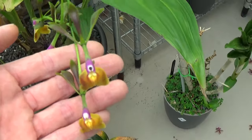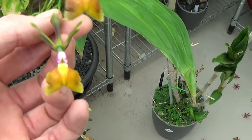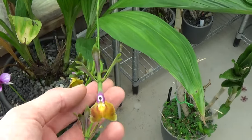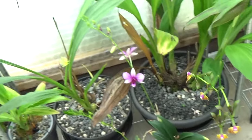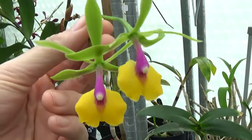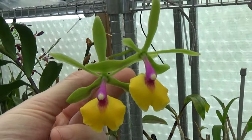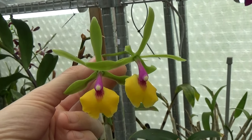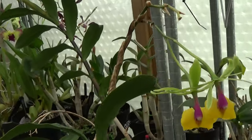Then this Epidendrum — strange looking Epidendrum, but nonetheless it's beautiful, four blooms. And then Rene Marquez Flamethrower decided to make two more blooms — beautiful, the colors on this are so stunning, absolutely beautiful.